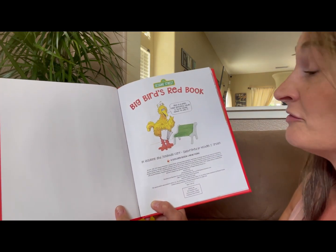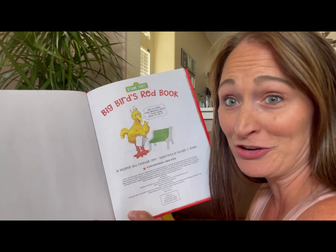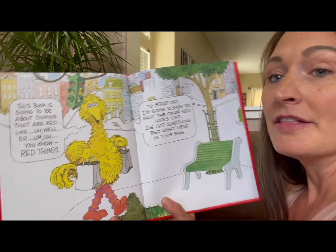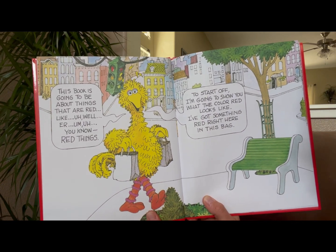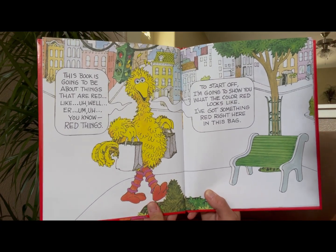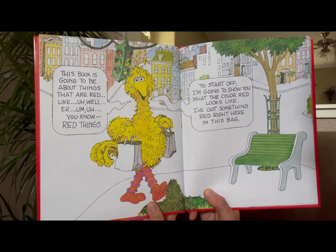Red is a very beautiful color. I think you're going to like it. This book is going to be about things that are red — red things.